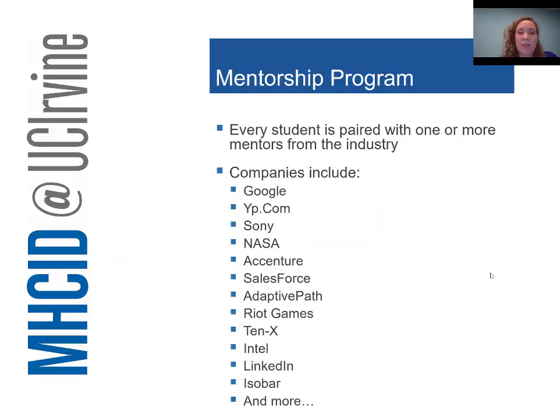Every student is paired with one or more mentors from industry. In the first year, every student got two industry mentors. This year, our plan is one mentor who is a relatively senior person from industry and one mentor who is an alumnus of our program. We hope that once you become an alumnus, you will also mentor future students. We have a very involved mentorship matching process to make sure everyone is connected with people they'll be able to build good connections with.